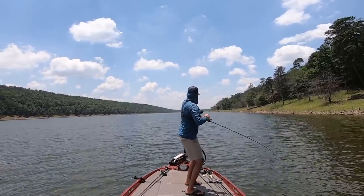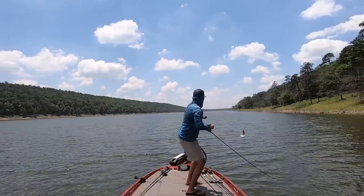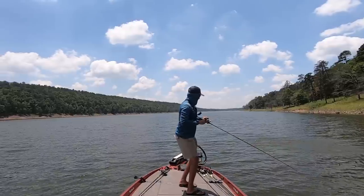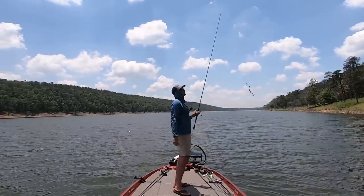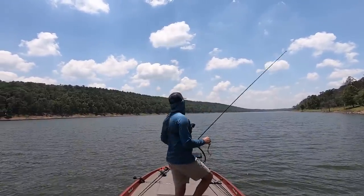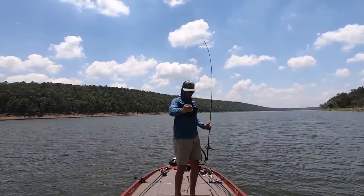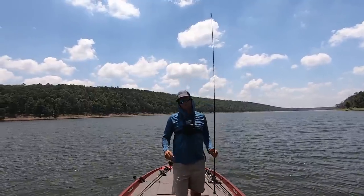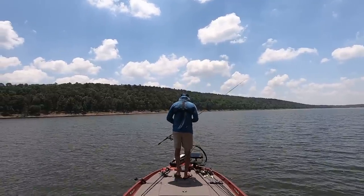Another good fish — he thumped on the way down. Oh my gosh, that might be the biggest one of the day. It just got off. Wow, that right there would have put me over 20 pounds. Let's see if we can get another one.